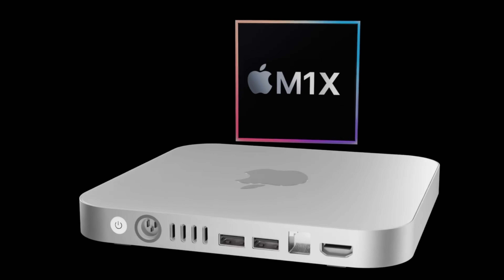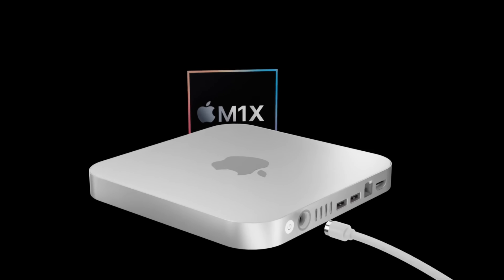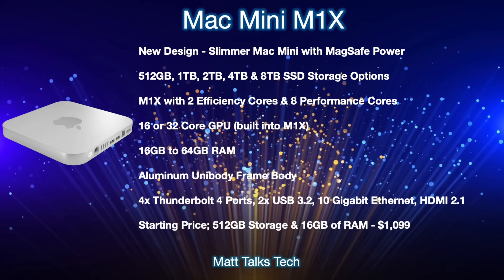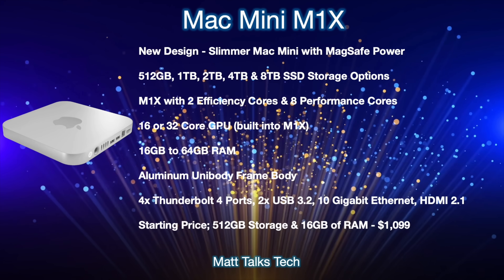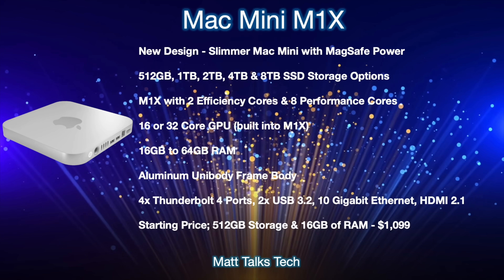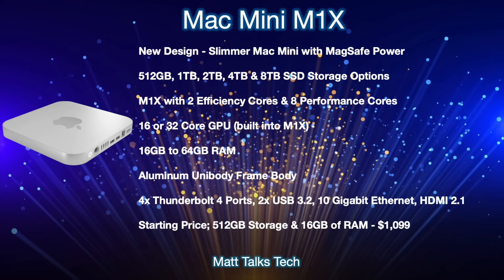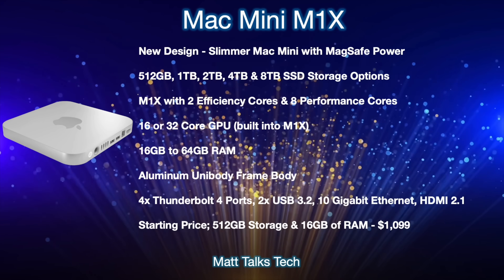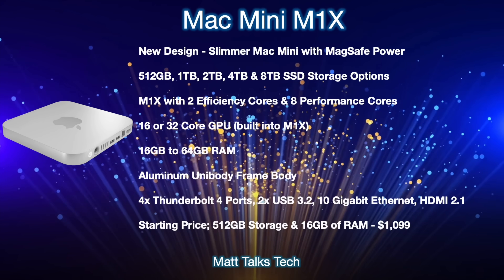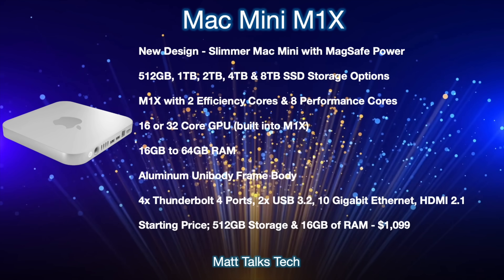Moving on, here's a summary of what the 2021 Mac Mini is expected to offer. These features and specs are subject to change. Most likely, the new Mac Mini M1X will get a brand new, slimmer design as seen in the renders. One of the big features is it's going to have a new MagSafe power connector on the back, similar to the 24-inch iMac, which just pops straight out.